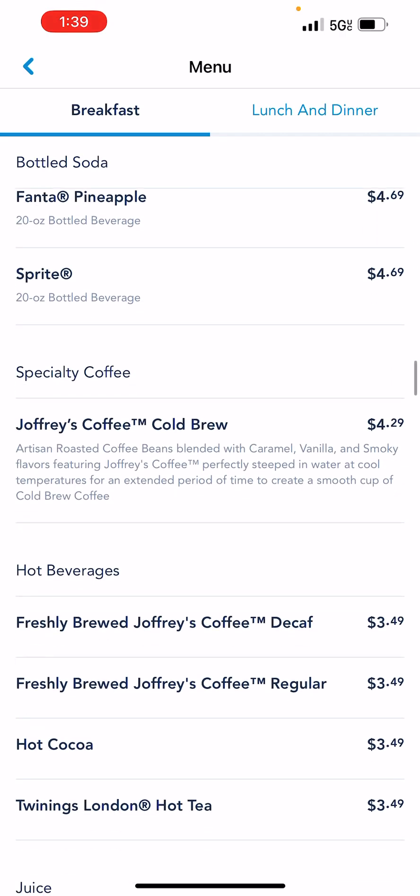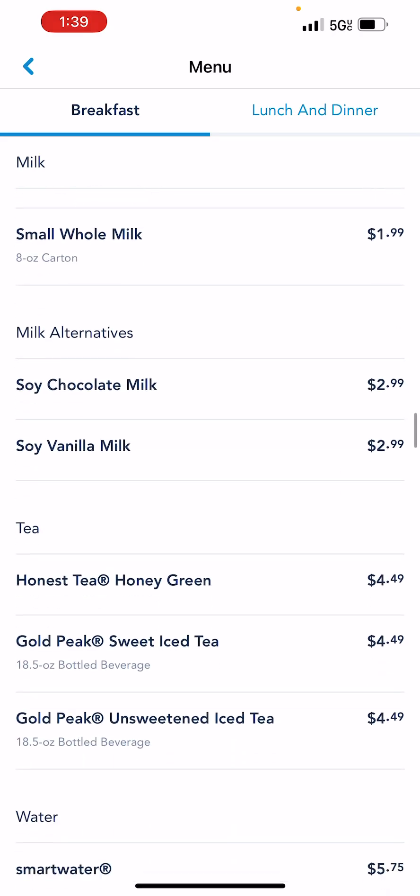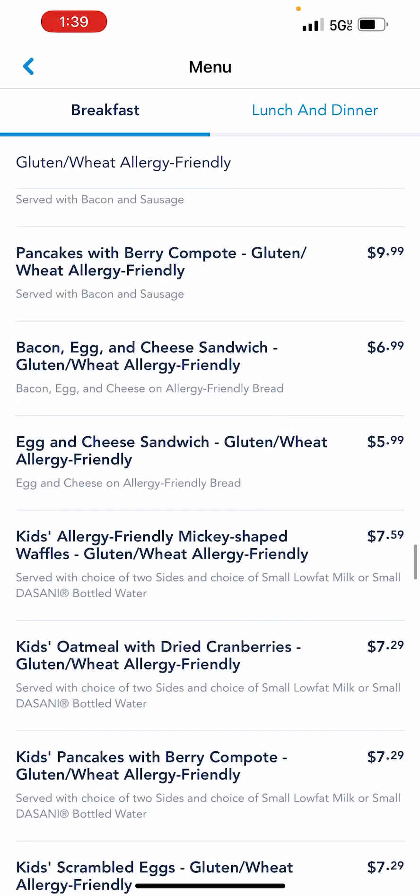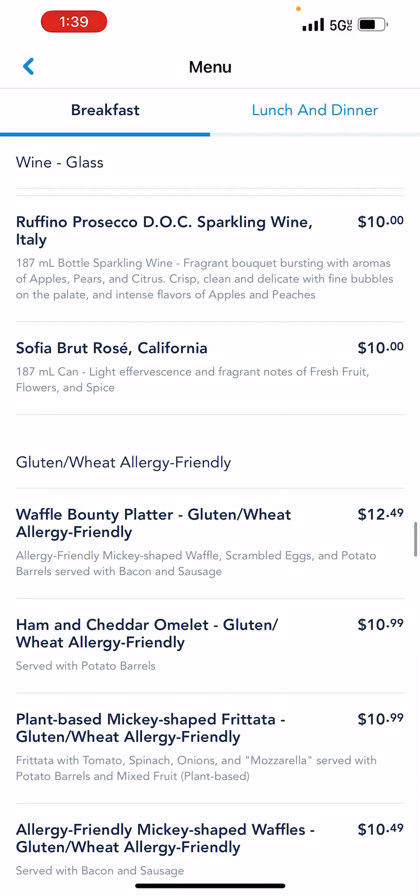There's everything — all the juices, all the milks. They should go into allergy-friendly menus. They'll have their gluten allergy menu, shellfish, egg, tree nut — any kind of allergy, they'll list it if they have it.